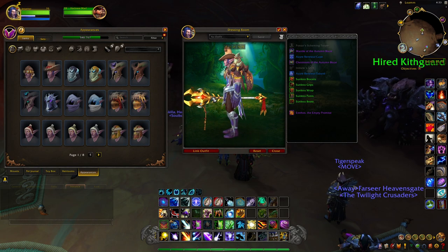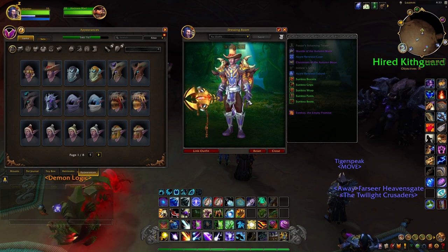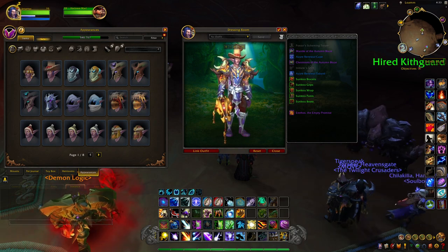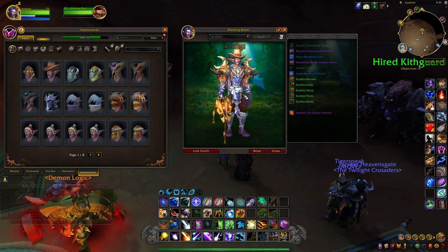This transmog piece looks like a big cowboy hat, something you would probably see Big Tex wearing at the Texas State Fair. A lot of people think it's pretty cool, but I was surprised how many people didn't know how to obtain it, so I figured I'd make a quick video. The hat is sold by Ponzo, who is the Loam Barter.